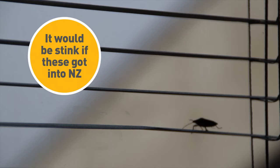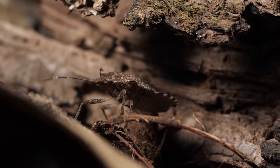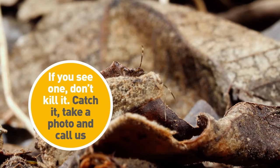Ooh, the brown marmorated stink bug. Look at it. Imagine thousands of them in your home — because in the winter, that's where they end up. Your nice warm home. And by the way, when they're crushed, they stink like sweaty socks.